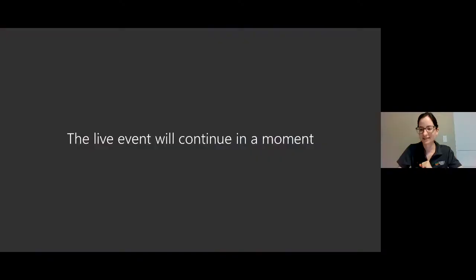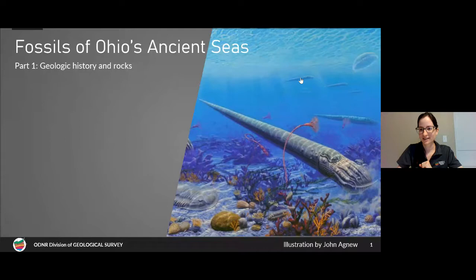Hey everybody, my name is Erica, geologist with the Division of Geological Survey. I'm going to share my screen and bring up a PowerPoint. Today I'll be telling you a little bit about the geologic history of Ohio and the types of rocks that we find marine fossils in.